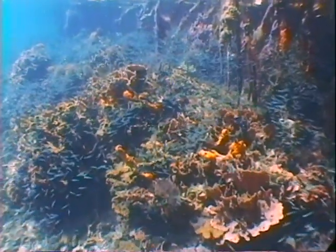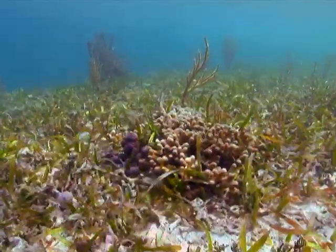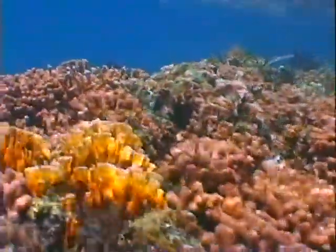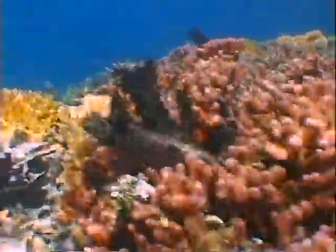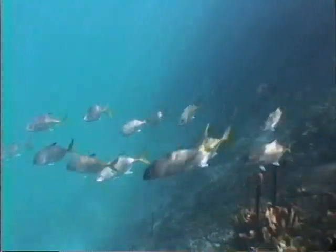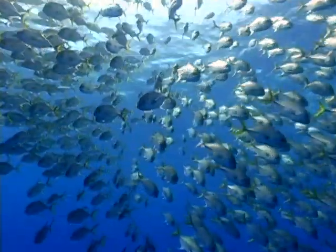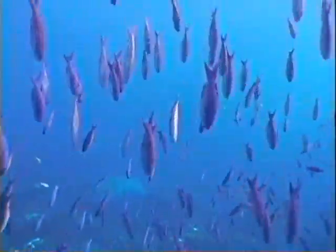Vast seagrass beds provide food and cover for schools of fish. Healthy, colorful coral thrive in this environment. The abundance of food attracts larger fish, and the larger fish live all along the coasts of Belize. Places like the Pelican Keys are the birthplace of the beauty and health of our reefs.